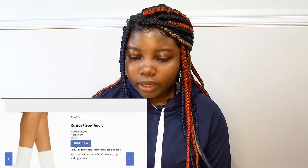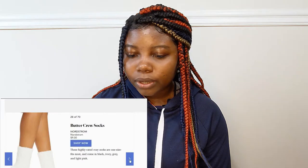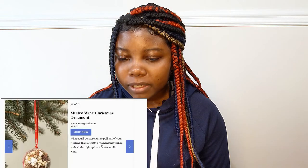Printed sneaker laces — that's cute and that's $6.00. Butter crew socks — this is what they look like and it's $9.00. It looks so comfy and soft.